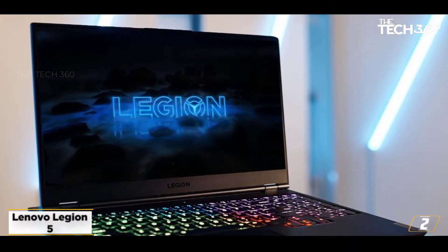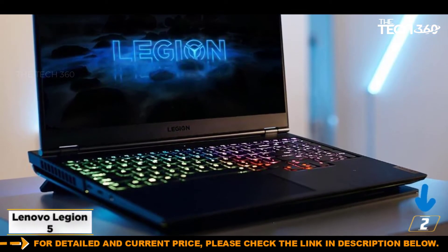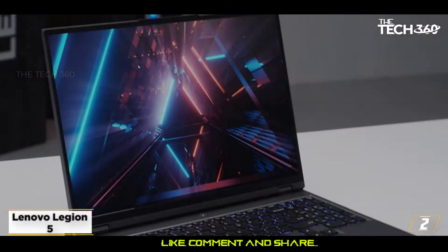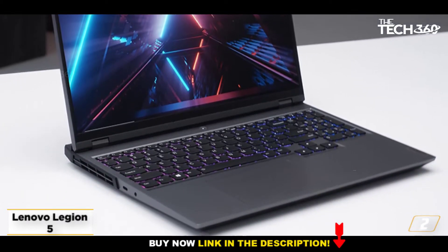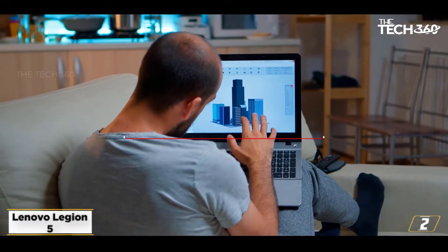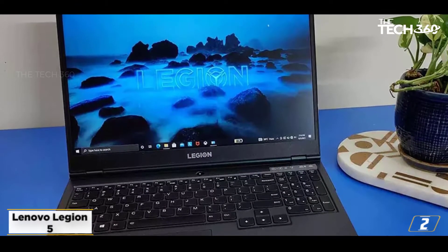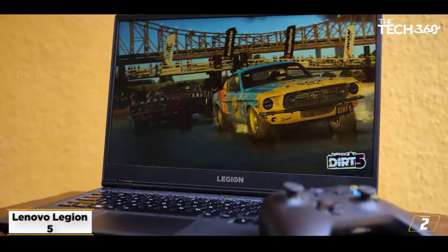At number 2: the Lenovo Legion 5, 10th Gen Intel Core i5. It features a 15.6-inch Full HD IPS display, 8GB RAM, 1TB HDD plus 256GB SSD, Windows 10, 120Hz refresh rate, and NVIDIA GTX 1650 4GB graphics, weighing 2.3kg. The processor is the 10th Gen Intel Core i5-10300H with a base speed of 2.5GHz, up to 4.5GHz max, 4 cores, and 8MB cache.